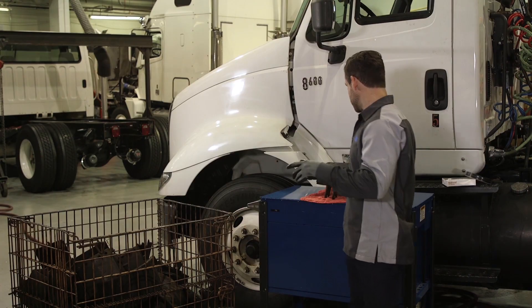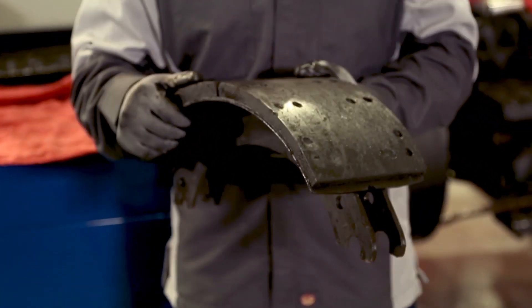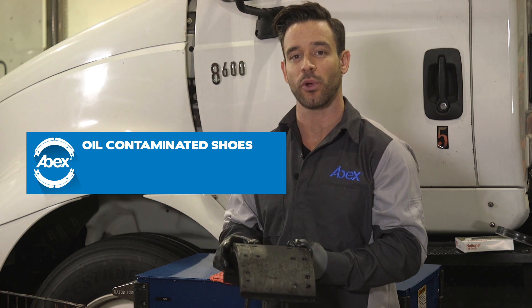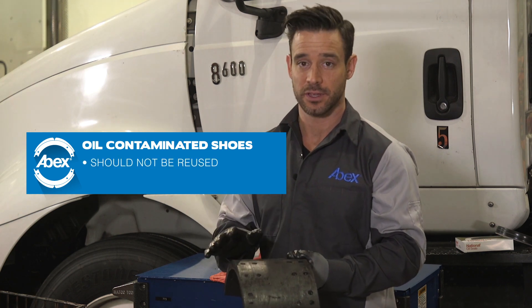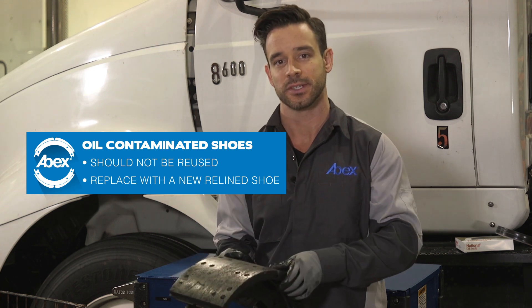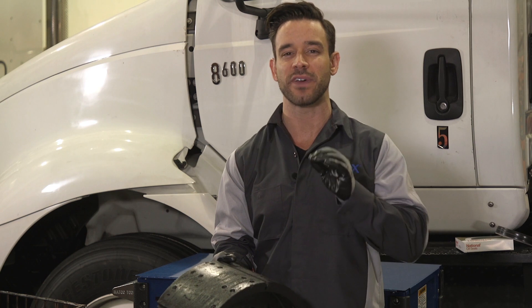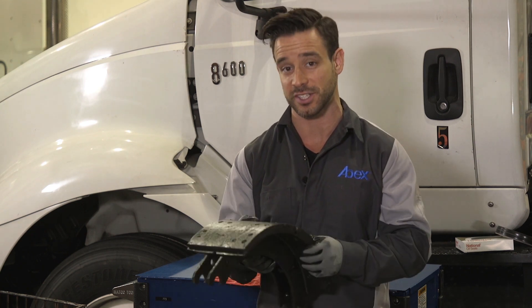Here's another common problem: a shoe that's been contaminated by oil from a failed oil seal. Once a shoe has been contaminated with oil, it should not be reused. Federal Mogul Motor Parts recommends that you replace it with a new reline shoe. Just as quality should always come first when choosing brake linings, be sure to invest in top quality seals from a trusted manufacturer.